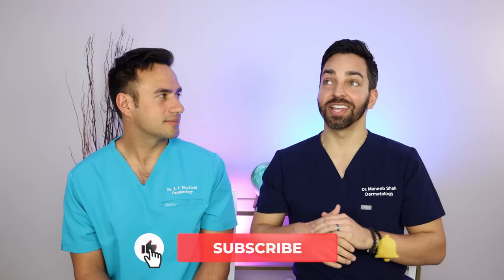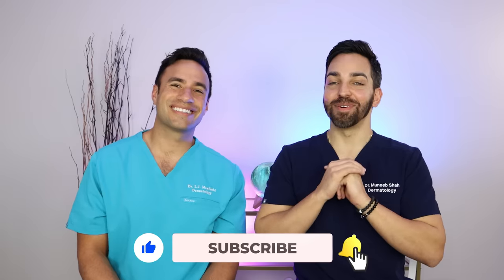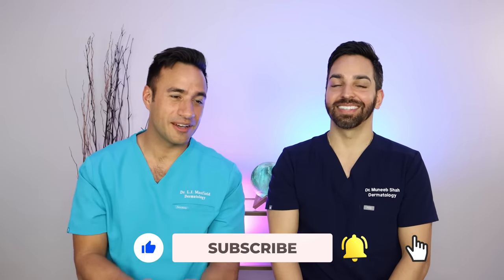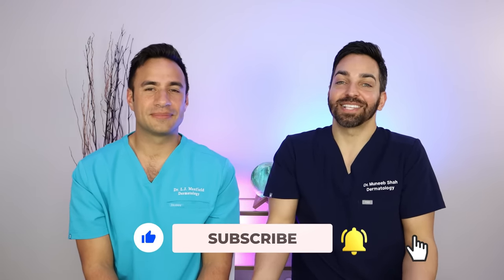So that's a little bit of information about slugging. Be careful with it. Don't slug over actives, especially if you have sensitive skin. But I do think slugging is a great option to help restore the skin barrier if you're doing it over a bland moisturizer. Thank you all so much for tuning in. Please like, comment, and subscribe. We appreciate you and thank you for coming on this journey with us. We'll see you in the next video.